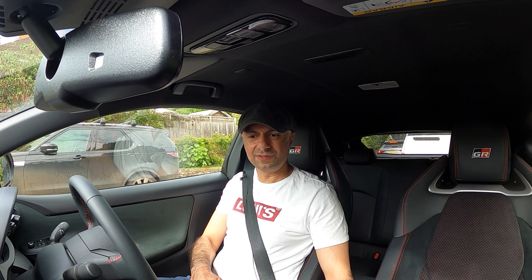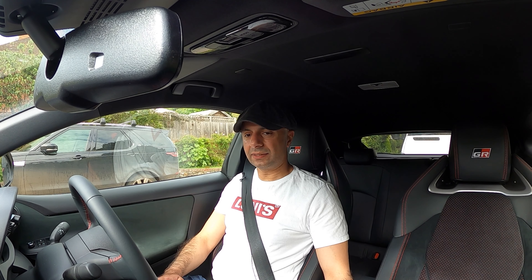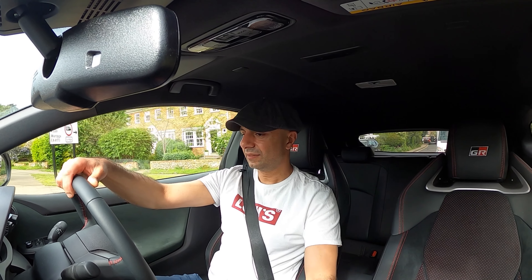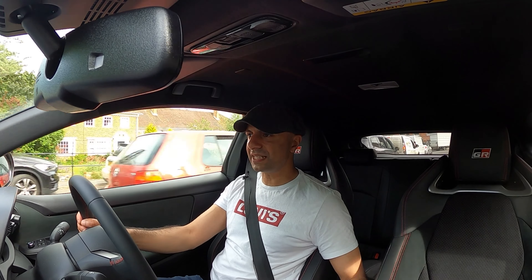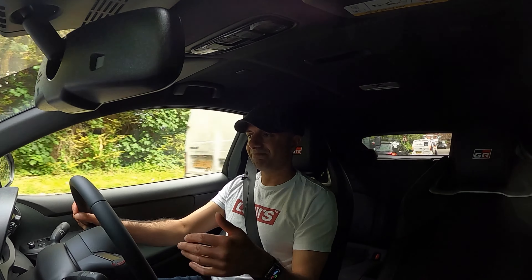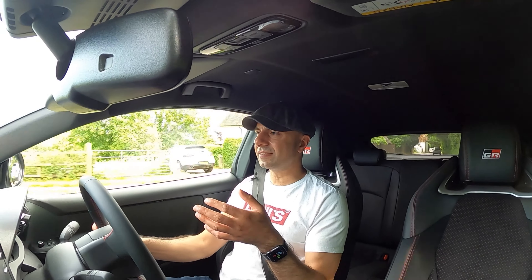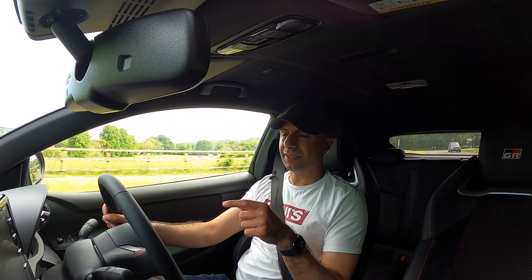I've never been in a normal Yaris so I'm not one to judge, but it kind of feels a bit like any other car at low speeds around villages and towns. It's blipping the throttle because the IMT or something like that is turned on. You can feel there's quite a lot of travel in the accelerator. In third gear doing 40 miles an hour, it feels like it's going quite slowly. If I put my foot down at this speed, it comes in a bit late - there's a little bit of lag.